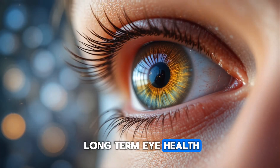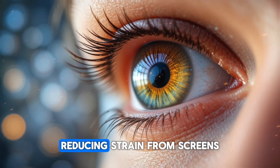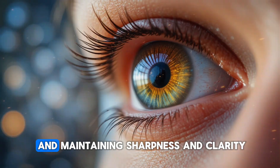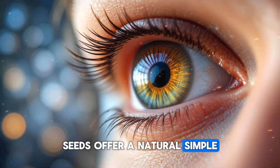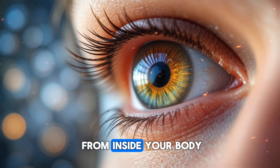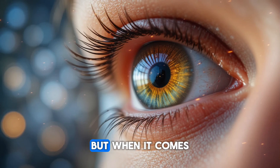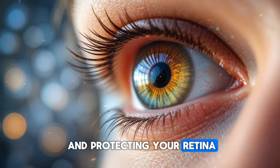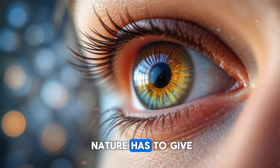When you think about long-term eye health — protecting your vision as you age, keeping your retina strong, reducing strain from screens, and maintaining sharpness and clarity — seeds offer a natural, simple, science-backed way to support all of that from inside your body. Flax seeds may look tiny and simple, but when it comes to supporting your eyes and protecting your retina, they offer some of the most powerful nutrients nature has to give.